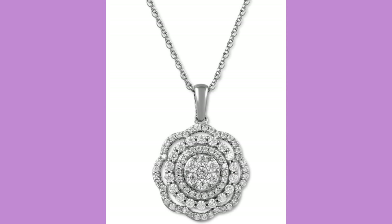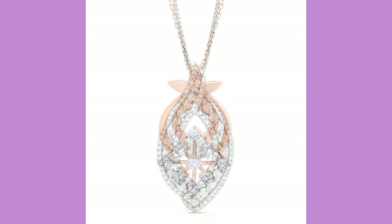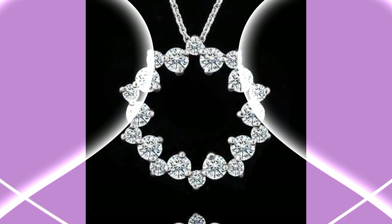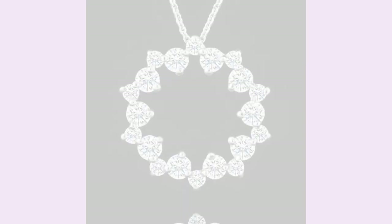All pendants are very attractive and very nice. All pendants are very different from others and all are very awesome and very beautiful. The circle design also looks very attractive and very awesome.